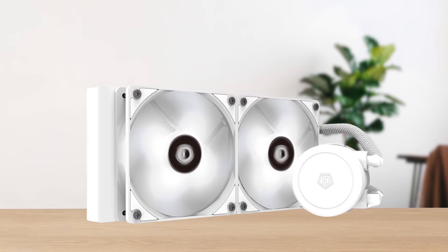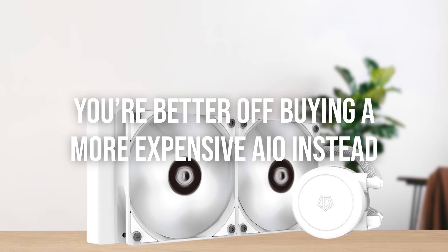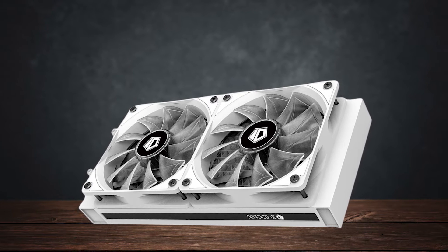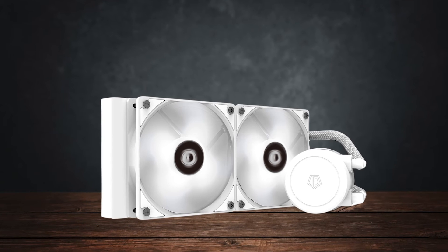I don't recommend doing that though, because at that point you're better off buying a more expensive AIO instead. Even with the stock fans, you'd be hard pressed to find a cooler that's priced so low with this level of cooling and build quality.